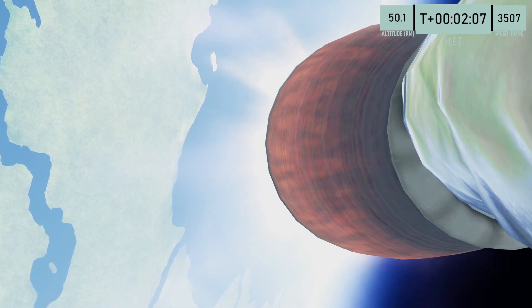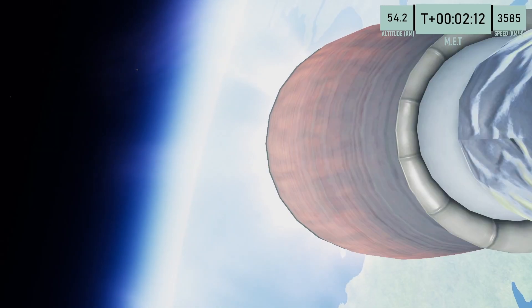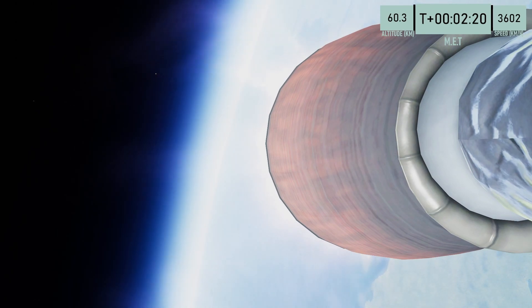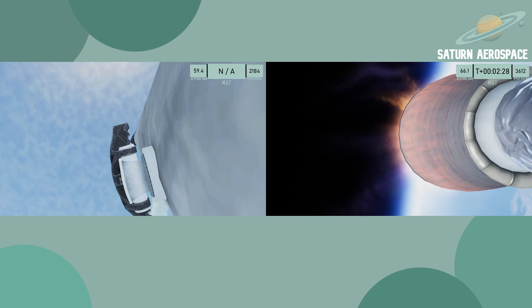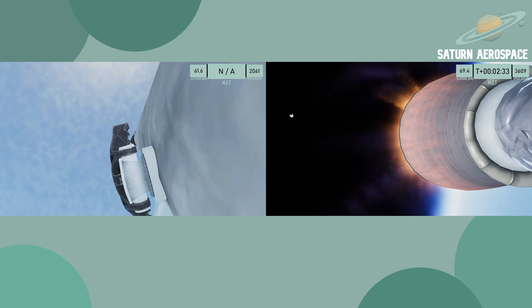Beautiful views of the Cape and Florida there. Vehicle following nominal trajectory. Fairing separation confirmed — you can see them off in the distance there. The fairings protect the payload and make sure they don't burn up on the way out of the atmosphere. It also helps to keep the rocket aerodynamic.